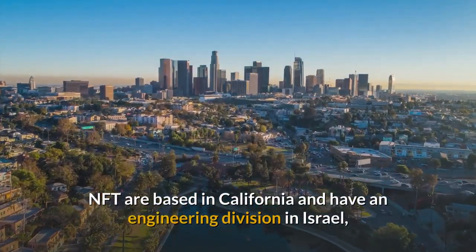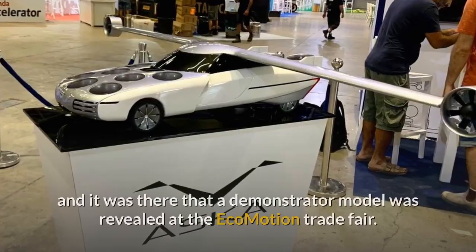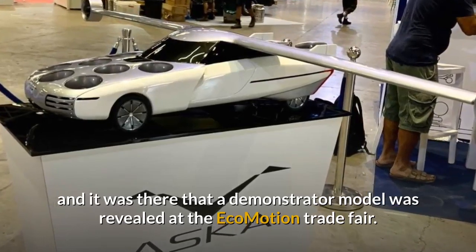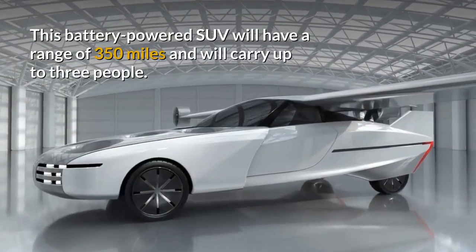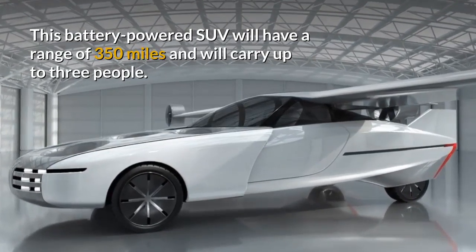NFT are based in California and have an engineering division in Israel, where a demonstrator model was revealed at the Ecomotion Trade Fair. This battery-powered SUV will have a range of 350 miles and will carry up to 3 people.